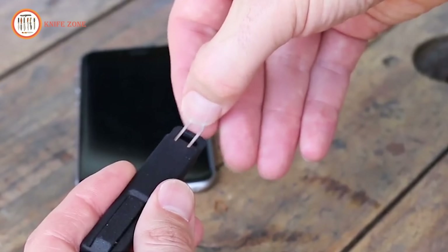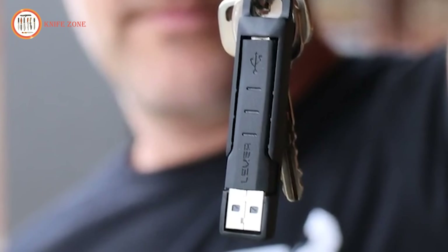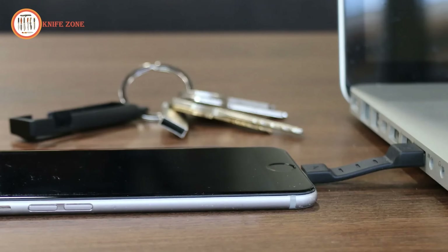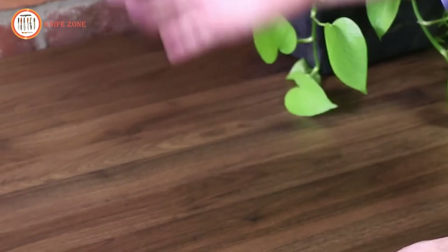Its durable design ensures long-lasting reliability, while the built-in keyring makes it easy to attach to bags or keys for everyday carry. With a focus on convenience, the cable kit streamlines your tech needs into a single, stylish accessory, perfect for minimizing bulk while staying prepared.